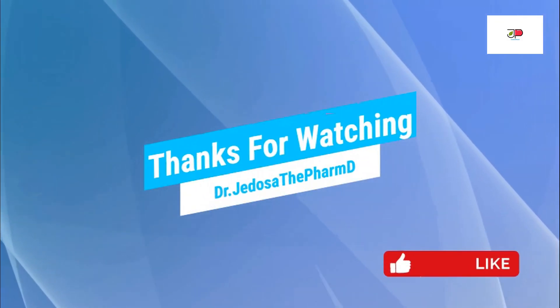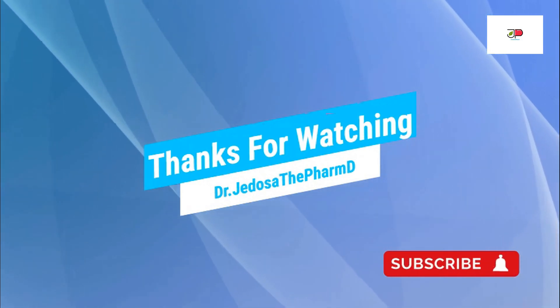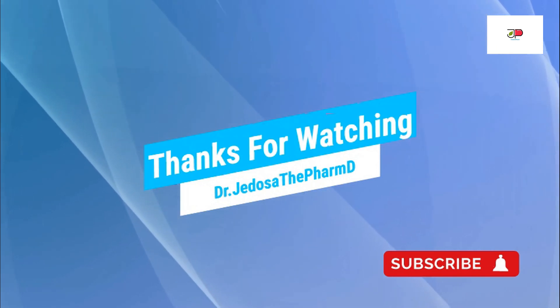And that is all I have for today. Thank you so much for watching. Until next time, please like, subscribe, and ring the bell icon for future videos. Have a wonderful day — bye!